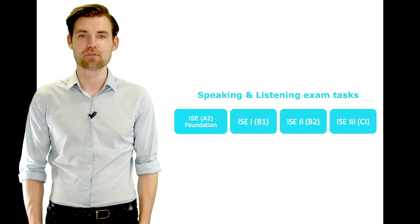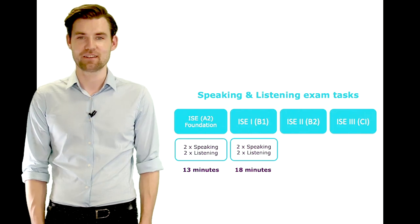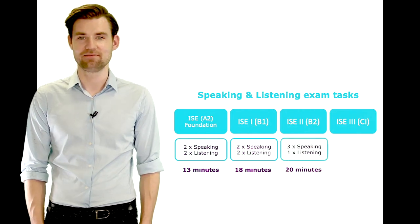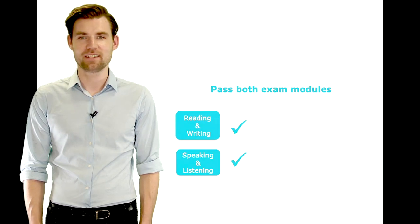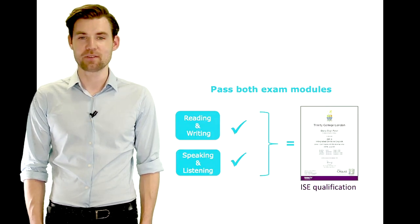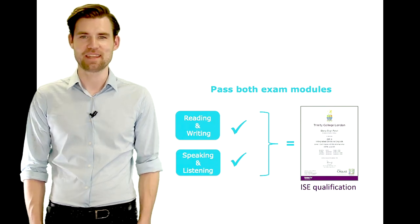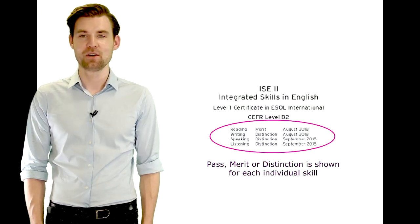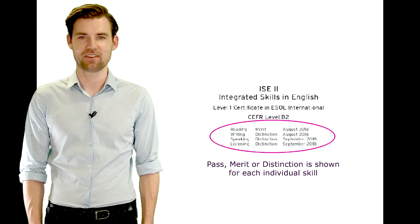The number of Speaking and Listening exam tasks and the length of the exam varies according to the ISE level. In order to achieve an ISE qualification, candidates must pass both exam modules – reading and writing, and speaking and listening. For each individual skill, a Pass, Merit or Distinction mark is shown on the certificates.